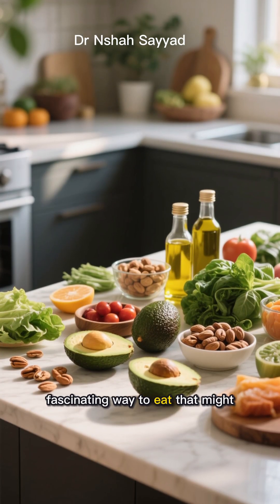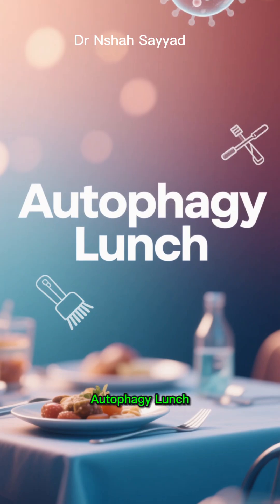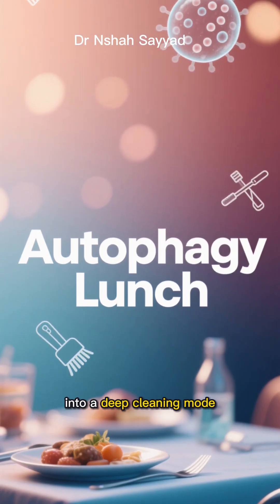Alright, let's talk about a fascinating way to eat that might just be a game-changer for your health. It's called the autophagy lunch, and it's all about tricking your body into a deep cleaning mode.